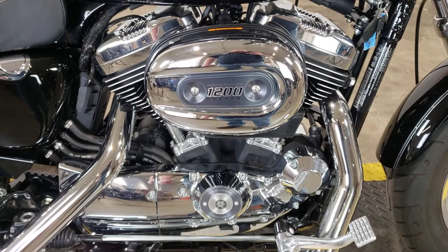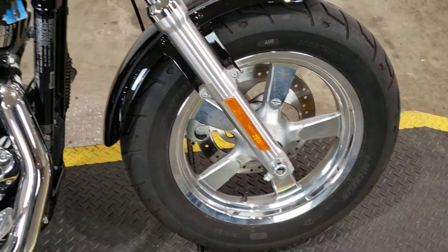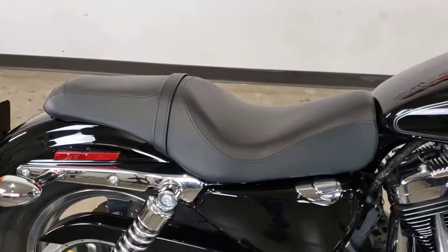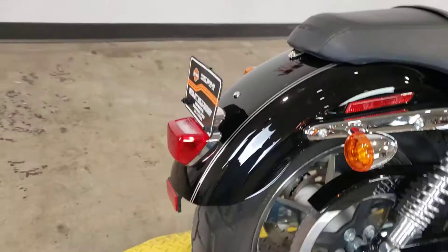Featuring fuel injection and a 5-speed transmission, chrome mag-style wheels, high output headlight, pull-back handlebars, a nice 2-up saddle, adjustable rear shocks, and an LED taillight.